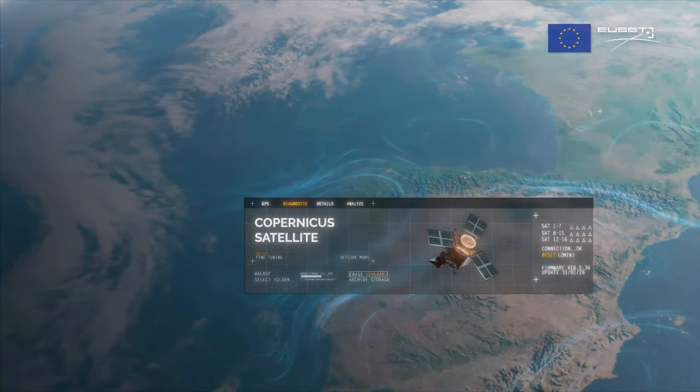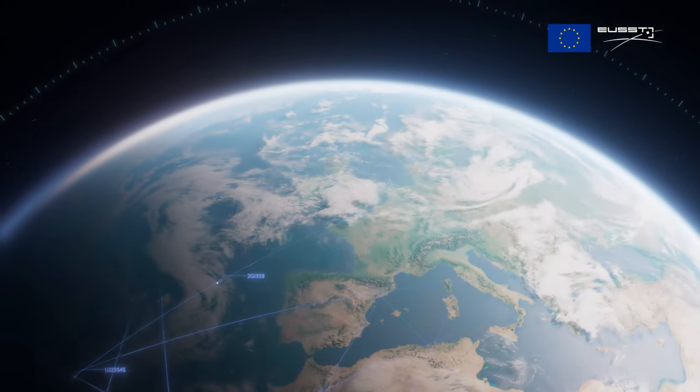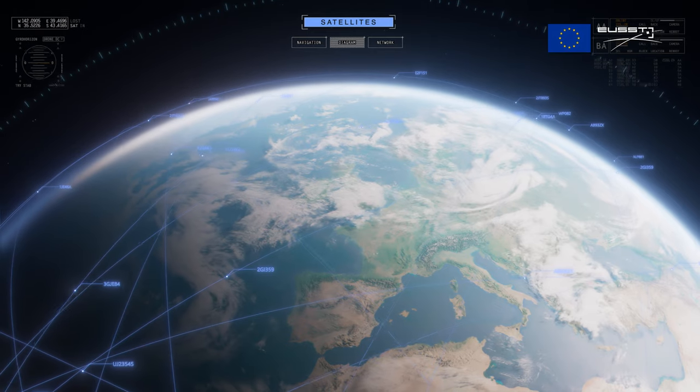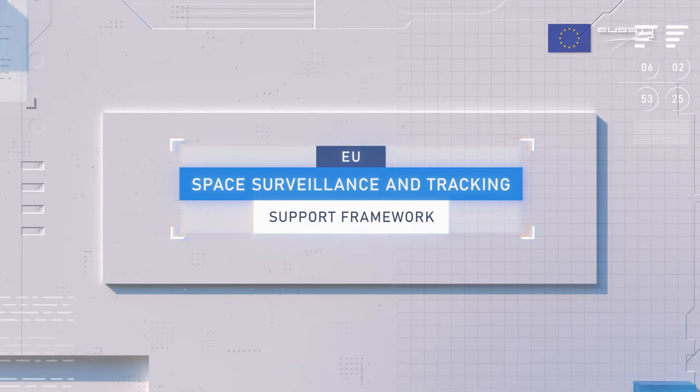To ensure that European space-based and ground infrastructure are protected, the European Union established a framework to improve space situational awareness in Europe: the EU Space Surveillance and Tracking Support Framework, also known as the EU-SST.